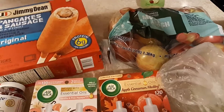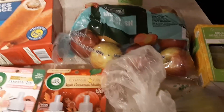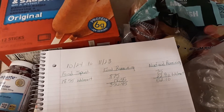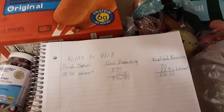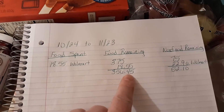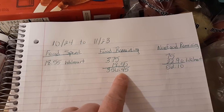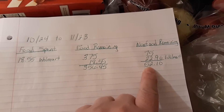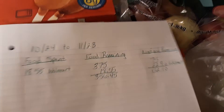I'll tell you about those Ibotta deals when I get to them. If you haven't signed up for Ibotta, there is a link in the description box below and you will get a ten dollar bonus when you redeem your first receipt. On food I spent 18 dollars and 55 cents, which leaves me 356 dollars and 45 cents left for the month. On non-food items I spent 22 dollars and 90 cents, leaving me 52 dollars and 10 cents for the month.